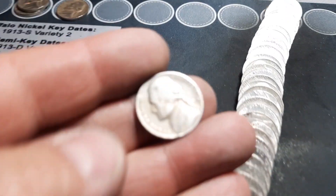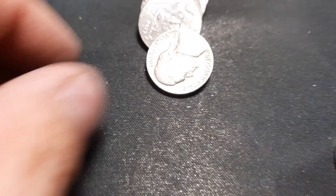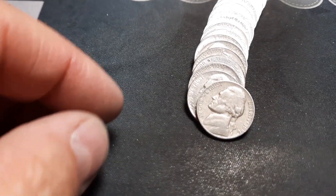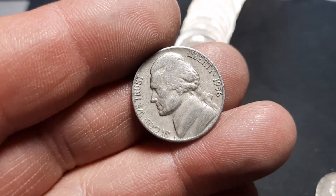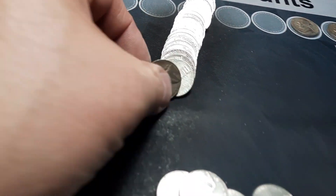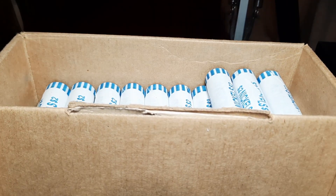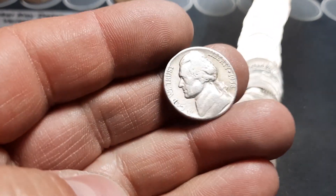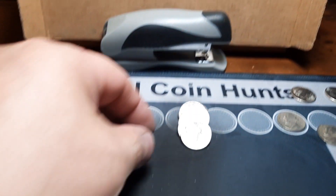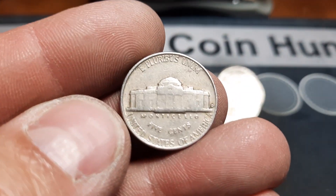Roll 14, 50s nickel number three — a 1954 out of Denver. Same roll, 1958, 50s nickel number four, also out of Denver. Still the same roll, 50s nickel number five, 1956 out of Philly. Roll 16, 40s nickel number four — a 46 out of Denver. Roll 17, 50s nickel number six — another 1958 out of Denver. And another 50s nickel, number seven of the box — 1954 out of Denver.